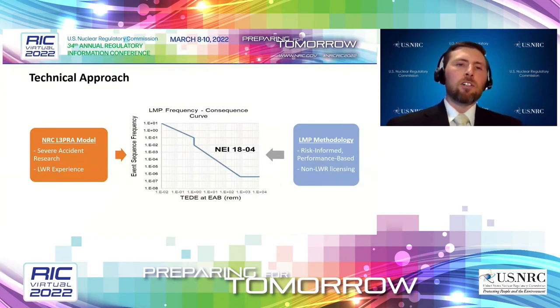The technical approach is simple. On the left, we have the NRC's Level 3 PRA model, which has decades of severe accident research and light water reactor operating experience baked in. On the right, we have the LMP methodology — a risk-informed performance-based approach for non-light water reactor licensing. We're trying to merge those two together and see what insights fall out. Shown in the middle is the LMP's frequency-consequence curve, the backbone of the LMP approach.